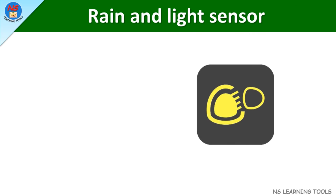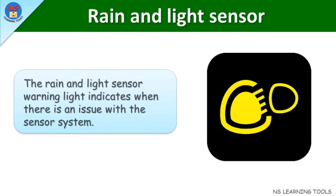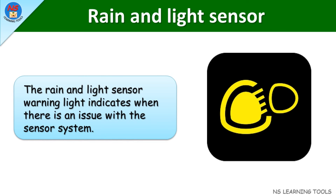Rain and light sensor. The rain and light sensor warning light indicates when there is an issue with the sensor system.